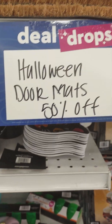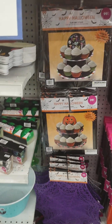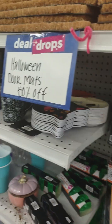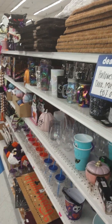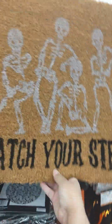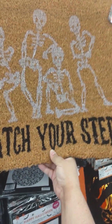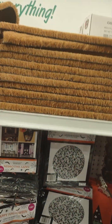Oh look — the Halloween doormats are 50% off! So what did I say — $5.99? So it's going to be $3. 'Watch your step' — how cute! $3, that's not bad, that's good — 50% off.